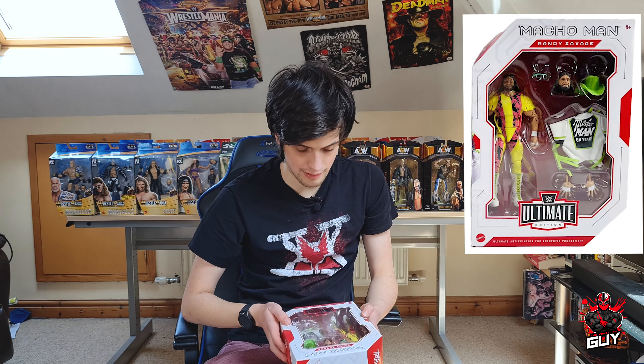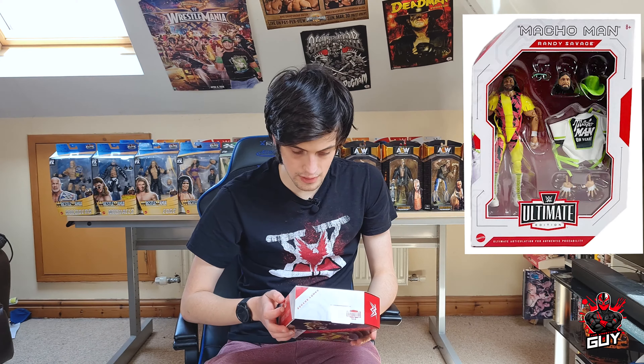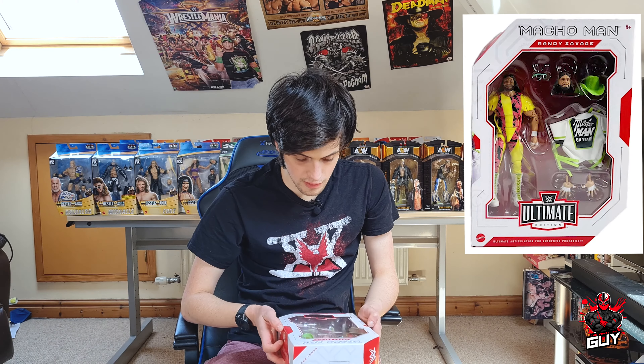I've gone for the Macho Man Randy Savage and I'll tell you what, guys, I am not disappointed. What a figure — this is absolutely brilliant. Two more fantastic additions to the collection: the Ring General Walter and the Macho Man Randy Savage. I am super impressed with these.